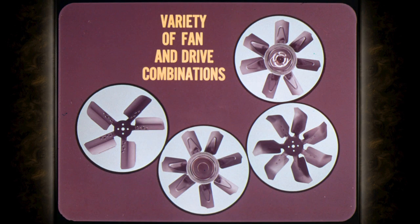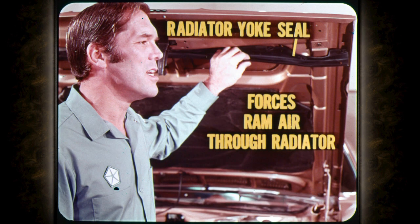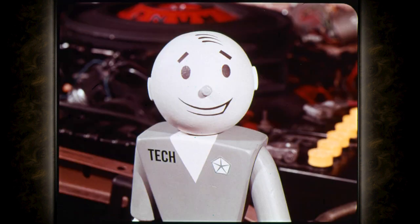There are a variety of fan and drive combinations available on Chrysler Corporation cars and trucks. Before discussing the fans and drives themselves, let's look at what's been done to improve air flow and fan efficiency. A fan shroud, like the one on this model, acts sort of like a suction chamber to draw more air through the entire radiator. It also prevents underhood air from recirculating behind the radiator. The seal between the radiator yoke and the hood also helps the fan shroud prevent recirculation of air behind the radiator. In addition, it forces ram air through the radiator by preventing it from going over the radiator into the engine compartment. On some cars, you'll even find a seal at the bottom of the radiator for the same purpose.